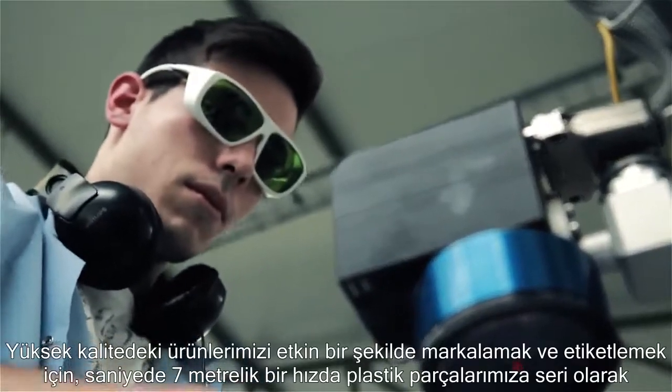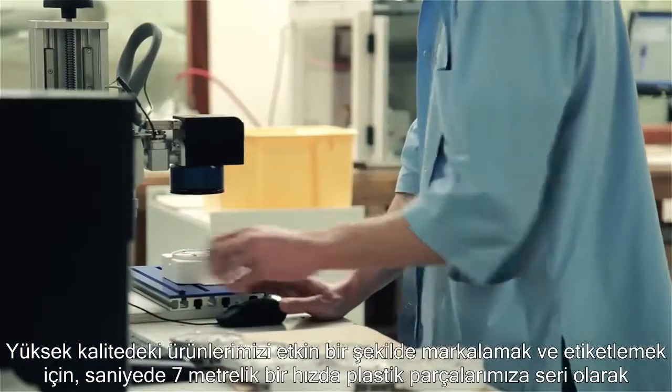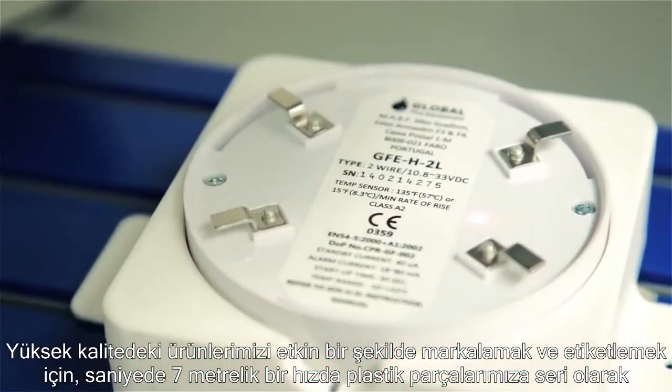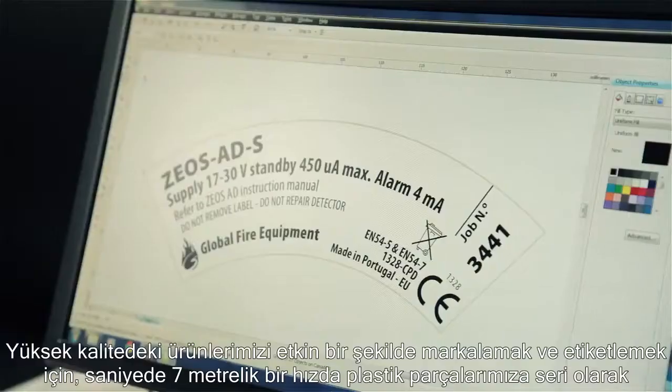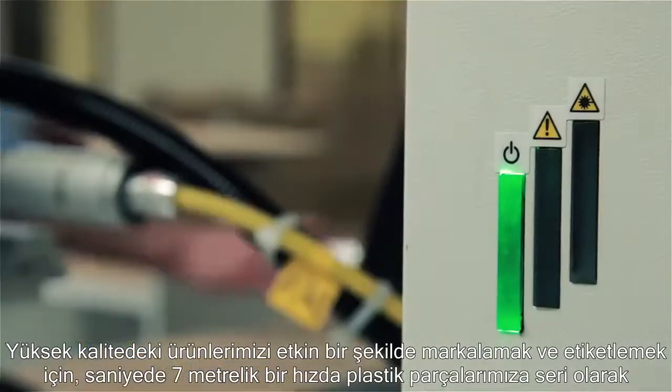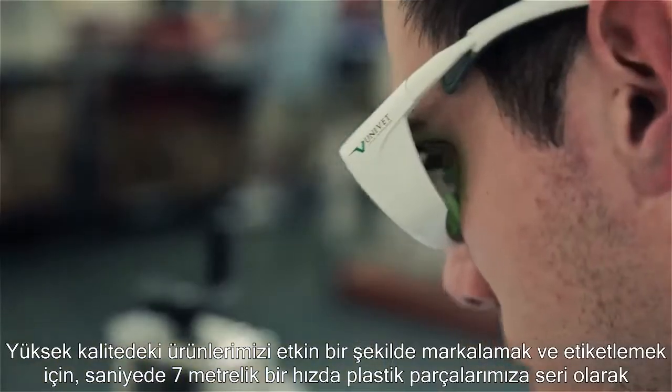In order to create the conditions for efficient branding and marking of our high-quality products, we invested in two high-speed laser marking systems, capable of labeling and serializing our plastic parts at a speed of 7 meters per second.